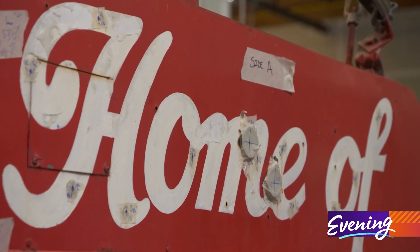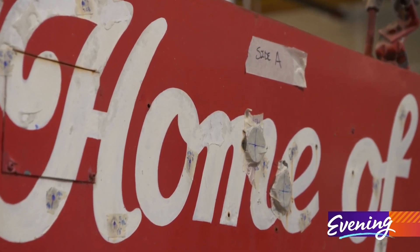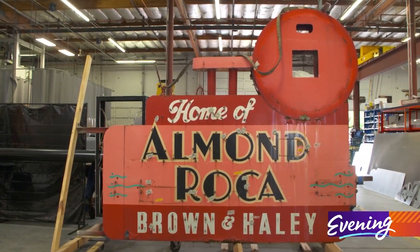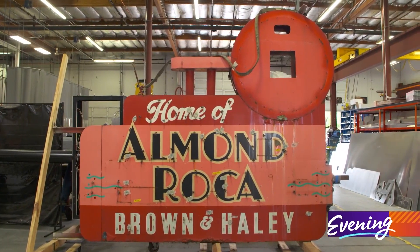The original sign that's marked the home of Almond Roca for generations will have a new home soon, and we think that's a pretty sweet deal. Brown and Haley plans to install the new sign at the factory on October 10th to celebrate the 100th anniversary of Almond Roca.